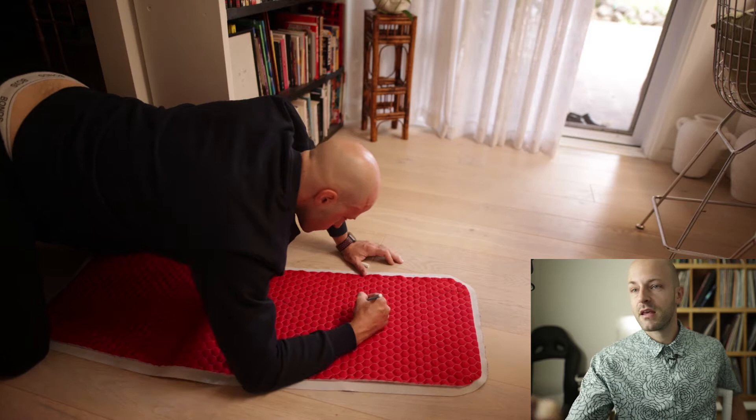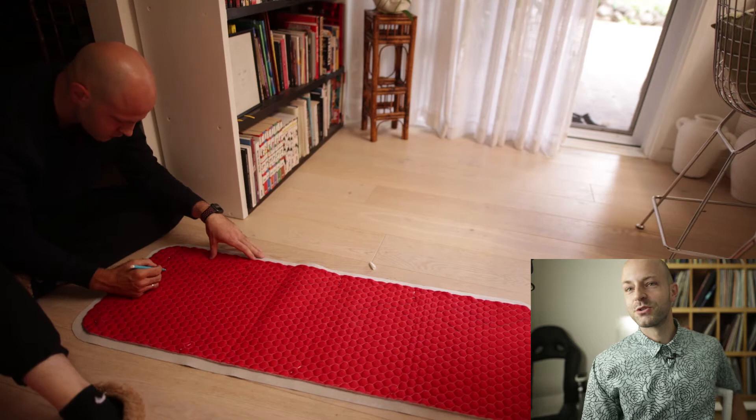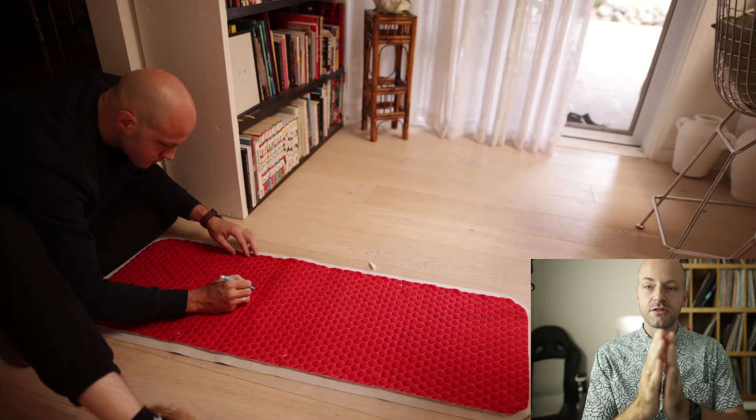Here I am with my lower back exposed, drawing some patterns — little diamond shapes — because I want to sew the two layers of fabric together. Earlier I pinned them to each other so they don't move around.